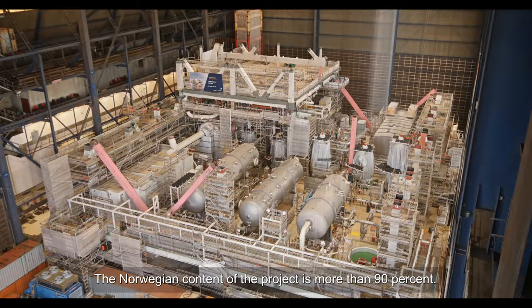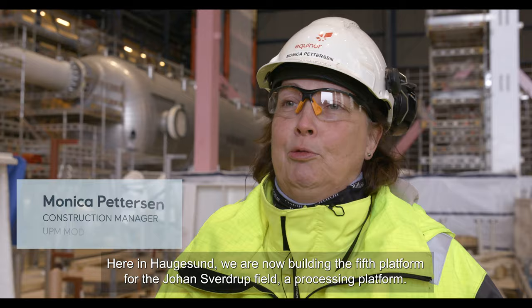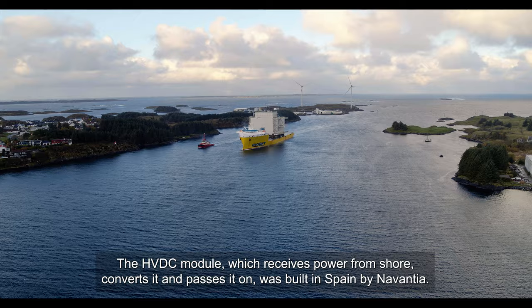The Norwegian share of the project is over 90%, meaning over 90% of the invoices come from Norwegian companies. Many of them were also involved in Phase 1, such as Able. Here in Haugesund we are now building the fifth platform for the Johan Sverdrup field — and it is a process platform. The largest building block, the main frame, was built at Able's yard in Thailand.